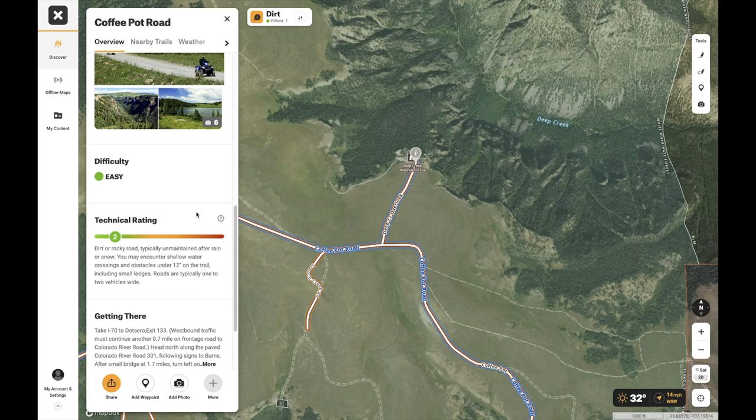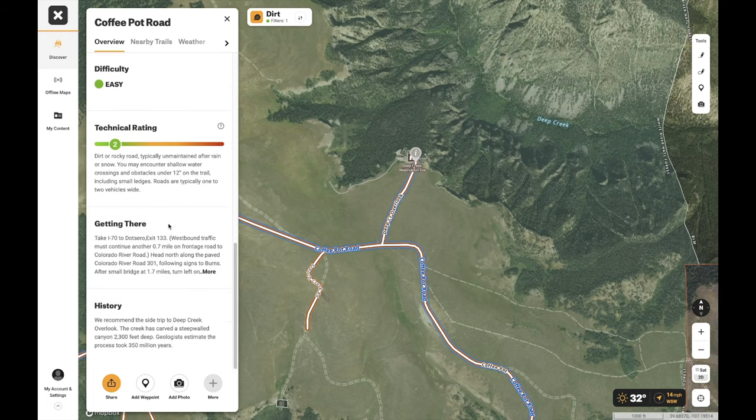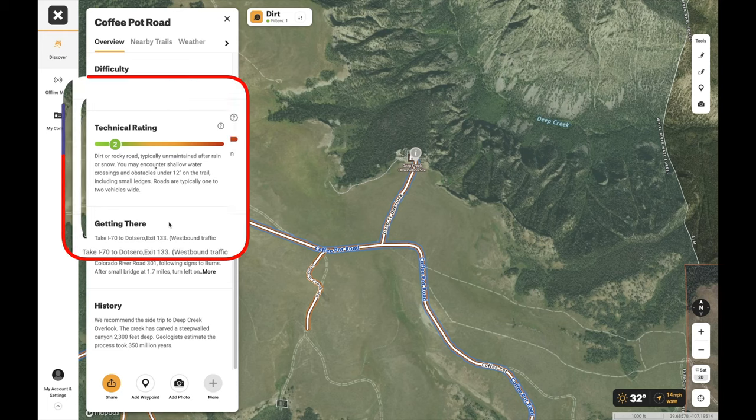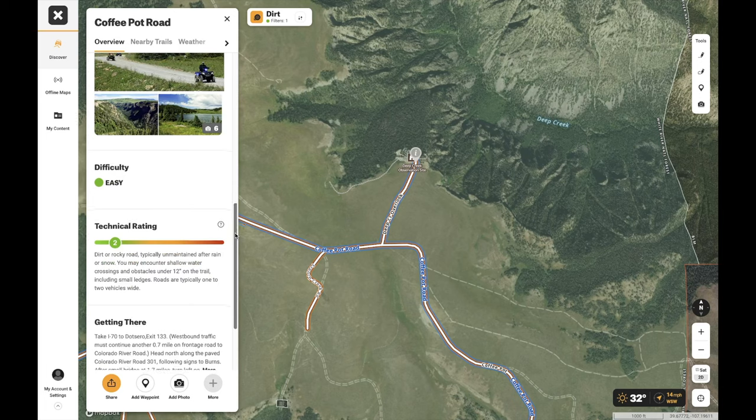Before these apps existed, we had the Fun Tracks books, and a lot of these trail reviews come from there. The app gives you a technical rating, which is helpful, but my problem with a lot of rating systems is that different people rate differently. Somebody with 33s on a heavy FJ might call a trail a six, while a guy with a Jeep on 37s with no weight in the back calls it a three. There are too many different opinions on ratings and no perfect system.